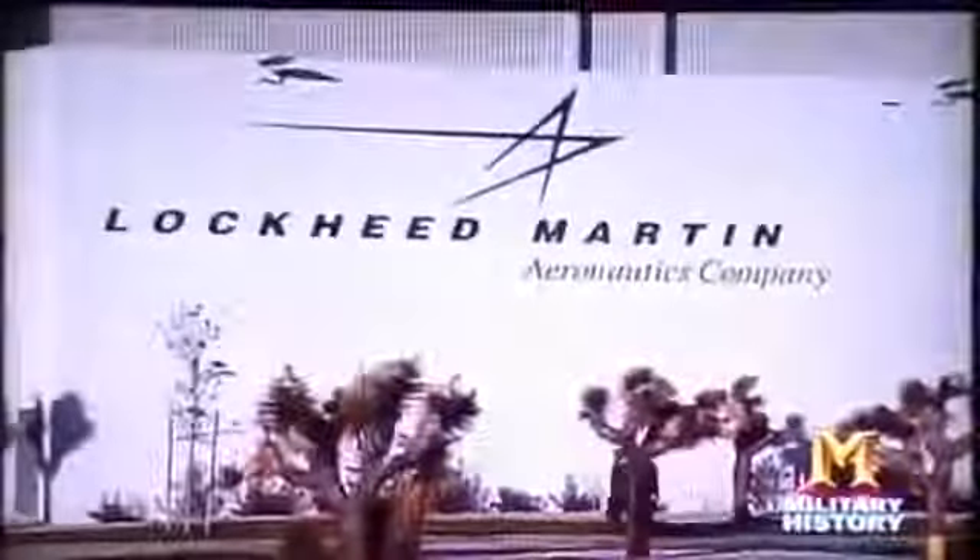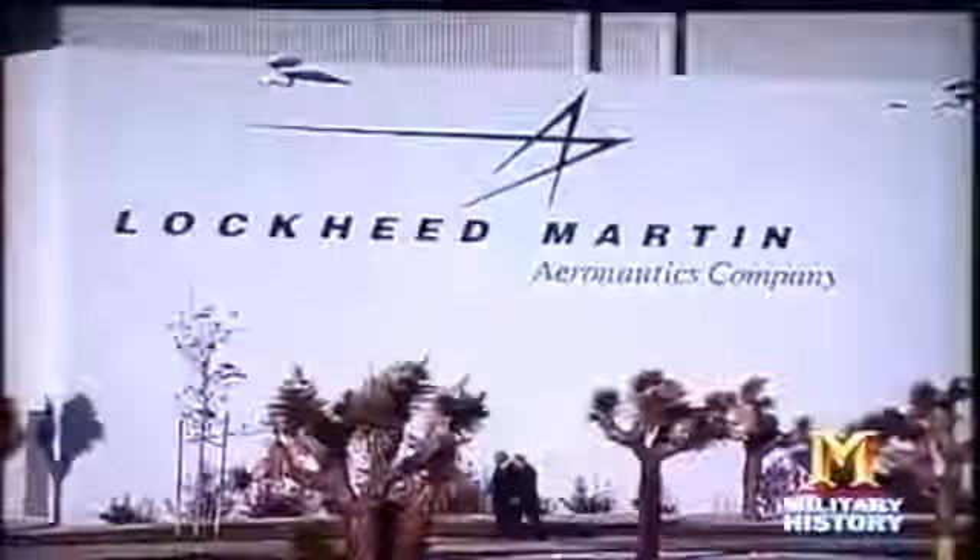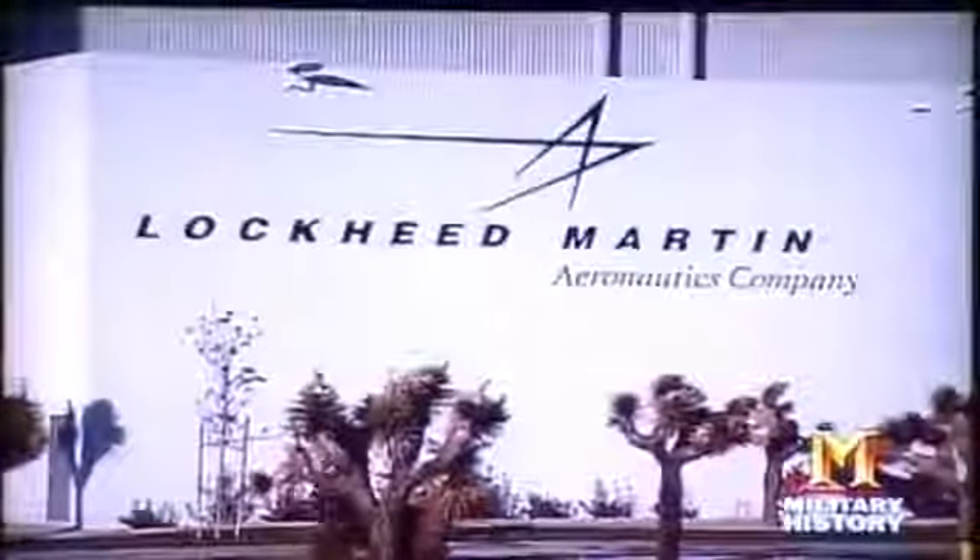The Lockheed Martin Skunk Works in the Mojave Desert. For over 50 years, the Skunk Works is the place where America's super-secret spy planes are built and tested. In 1954, a CIA contingent arrives at the original Skunk Works building in Burbank, California. They are there on a classified mission called Wild Cherry.